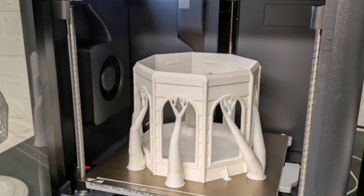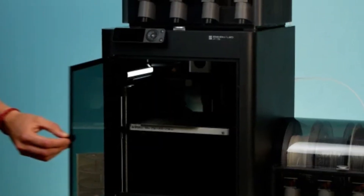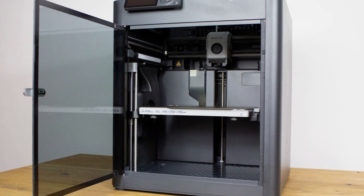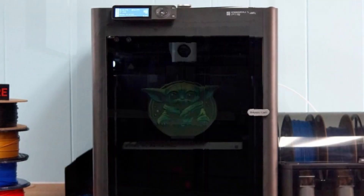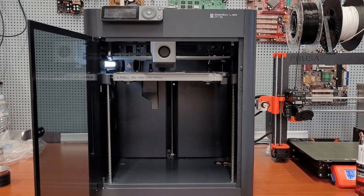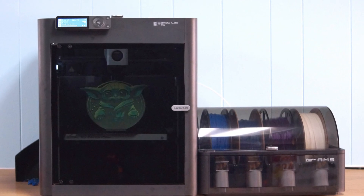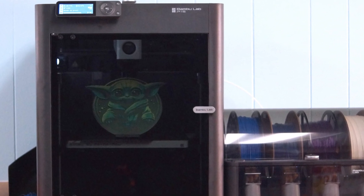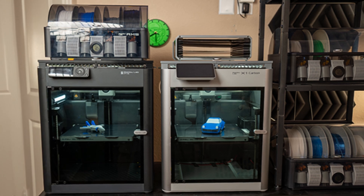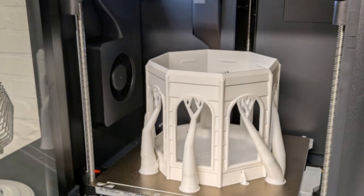Bambu Lab has integrated its proprietary software into the P1S, making slicing and remote monitoring seamless. If precision, speed, and versatility are your priorities, this printer delivers on all fronts. One standout feature is its multi-material handling unit (MMU), allowing you to print with up to four materials simultaneously. This opens the door to highly detailed, multi-colored, or multi-material models, perfect for intricate designs or prototypes. The intuitive touchscreen interface is user-friendly, and the automated bed leveling eliminates a tedious setup process, making it ideal for beginners and experts. While the P1S offers high-end functionality, it does so at a price point that remains accessible compared to other premium 3D printers. Its reliability, paired with innovative features, makes the Bambu Lab P1S a worthy investment for anyone serious about 3D printing.